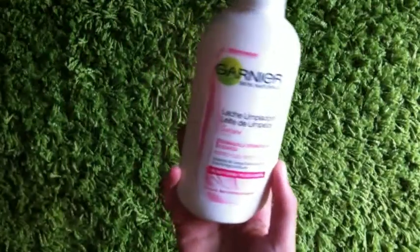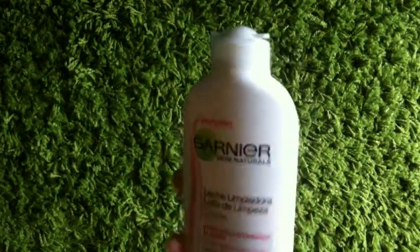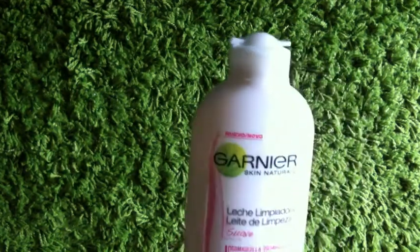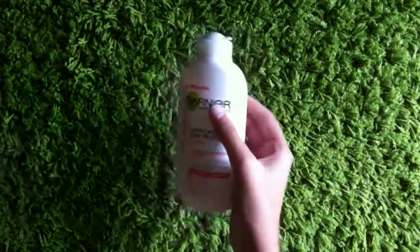Now this is my Makeup Cleaner. But I'm going to buy another one because this is for dry skin, and I don't have dry skin — I just have natural skin. Because this makes my skin have bubbles. So it's just it.